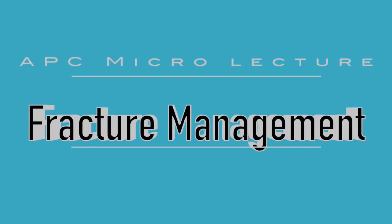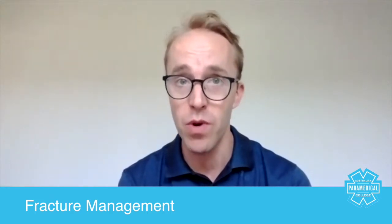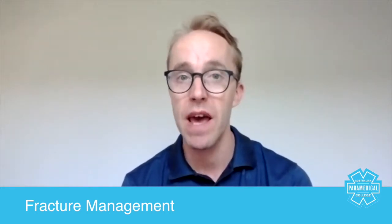Hey guys, in today's session we're going to talk about fracture management. Paramedics will routinely treat patients who have got some type of fracture to a long bone or any other type of bone in the body. Paramedic management of fractures really does focus around immobilizing the injury, preventing any further damage, reducing a patient's pain through pain control and immobilization, as well as managing the ABCs and not being too distracted by the actual fracture itself.